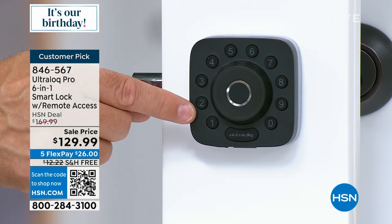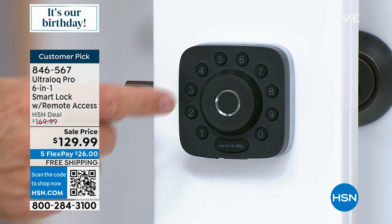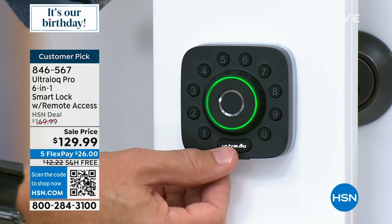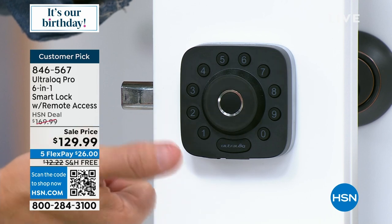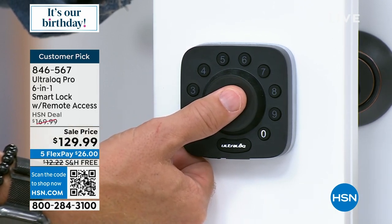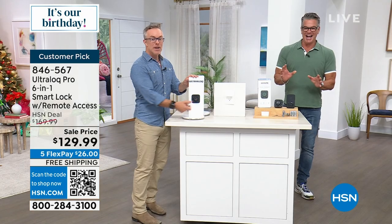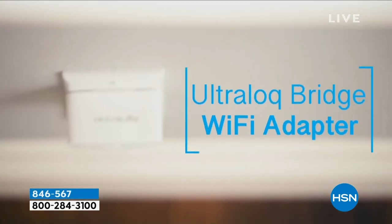Kids coming home from summer camp or school — dad has to remember the code. You can pick a code you can remember, and then have a different one for the cleaning lady. Or use the biometric fingerprint. I've picked my thumb — I always have my key with me. Get it home, set it up, and love the upgrades of what you're getting with Ultralock.